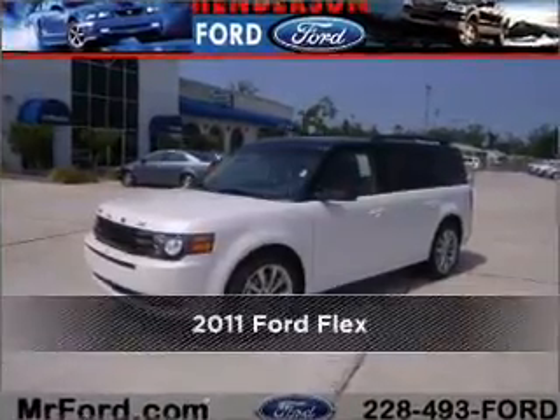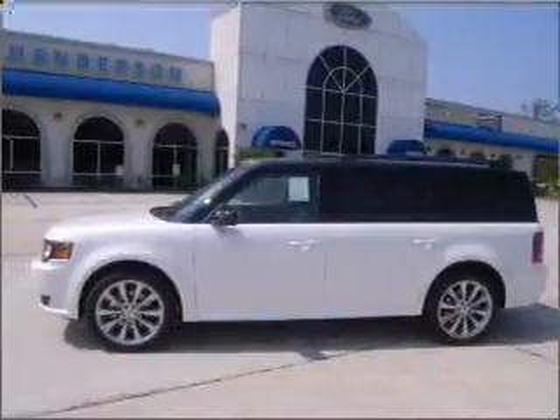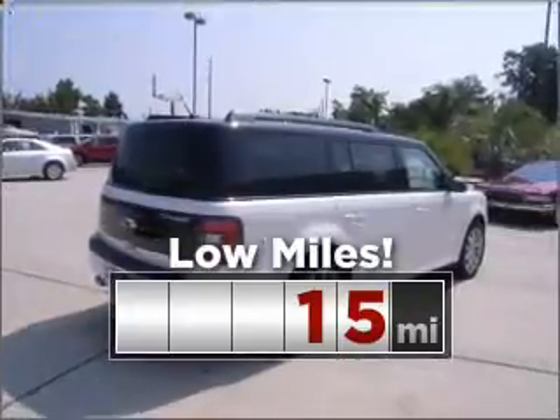Stand out in this 2011 Ford Flex — a dependable automobile with great style is in your future. Purchasing this low mileage vehicle is a smart choice for the long term.